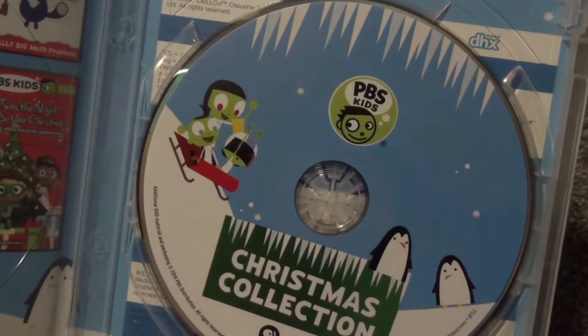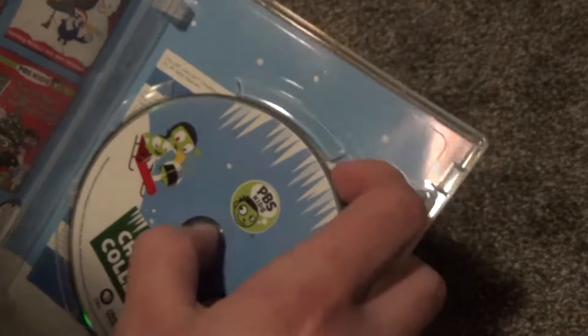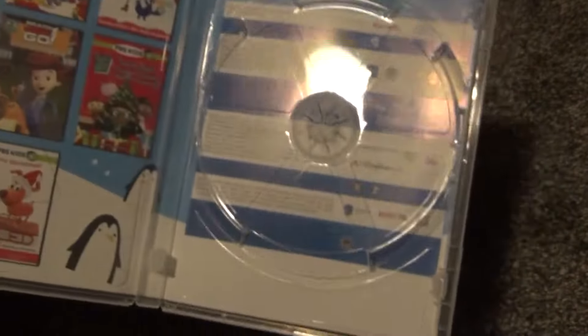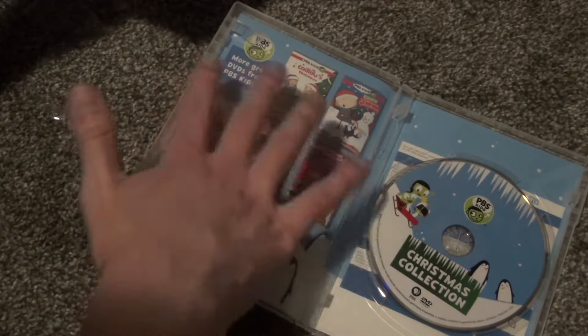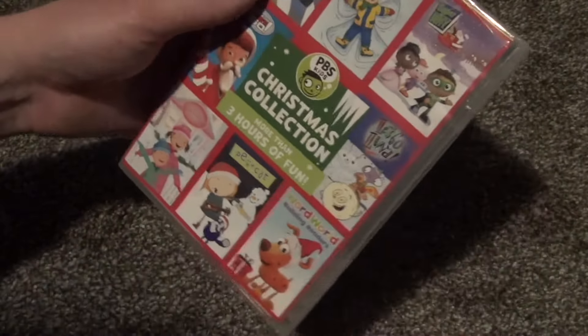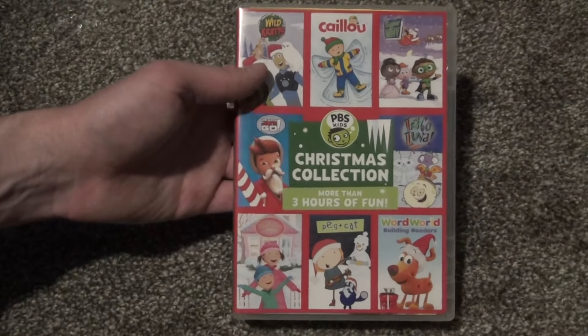I really like the artwork on this — it's very nice and colorful. On the back of the insert it looks pretty boring, just text stuff, nothing really exciting there. But it is kind of nice that when you open this up there's a lot of color going on, even though it's kind of just advertisements for other DVDs. Better than being blank, I guess. Anyway, that was the PBS Kids Christmas Collection on DVD. Hope you guys enjoyed this video, and we'll see you in the next one.